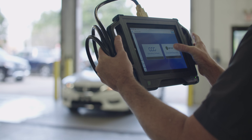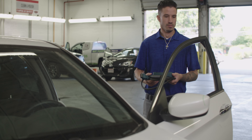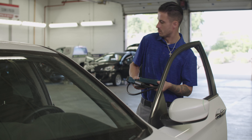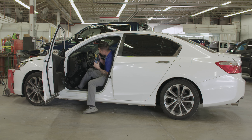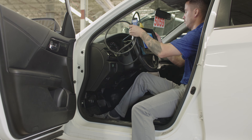CCC and OPUS IVS have partnered to create the ultimate diagnostic scanning solution that is fully integrated into CCC-1, giving technicians confidence that they have performed a quality repair every time. The integration gives collision shops a consistent scanning experience across all brands of vehicles.